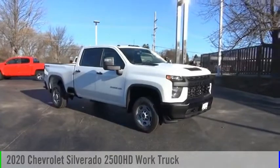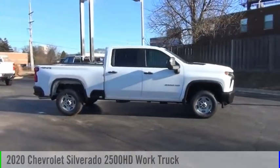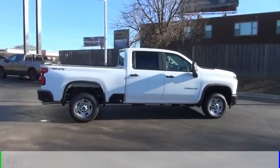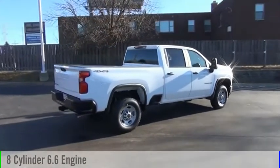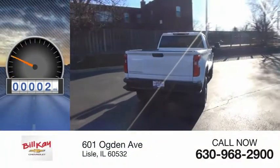Come test drive the 2020 Silverado 2500 HD. This vehicle is powered by a four-wheel drive, eight-cylinder, 6.6-liter engine, and comes with an automatic transmission. This vehicle has less than 100 miles.